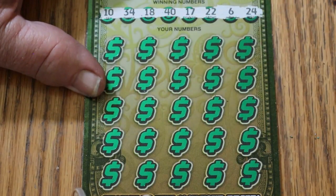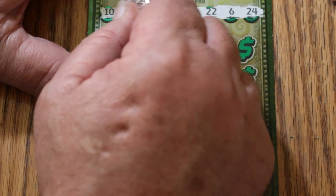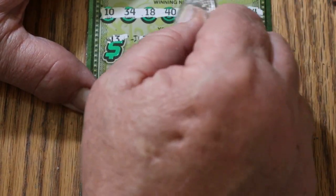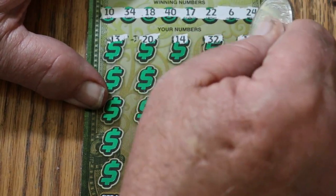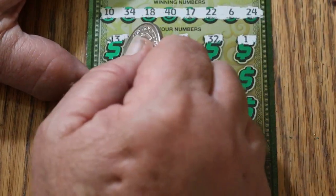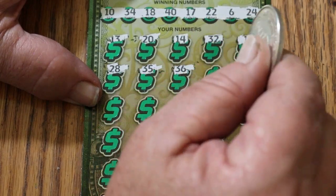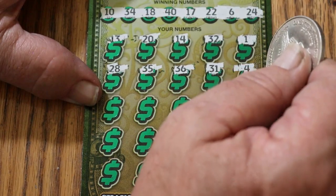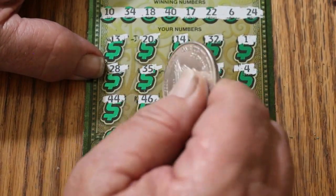Ticket 18 numbers: 10, 34, 18, 40, 17, 22, 6, and 24. Then 13, 20, 14, 32, 1, 28, 35, 36, 31, 4, 44, 46.